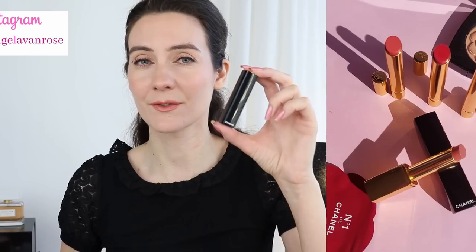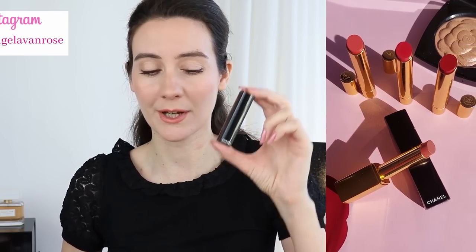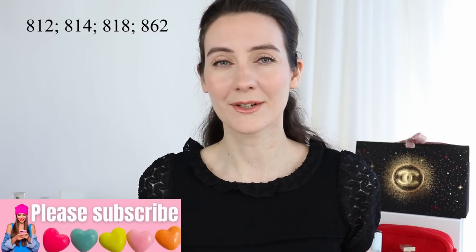Hey guys, welcome to this video. Today I'm going to be talking about the new Chanel Rouge Allure L'Extrait lipsticks. This is the first refillable lipstick from Chanel. I already had the lipsticks for the past couple of days, so today I'm going to tell you a little bit more about the performance and I have four colors to show you.